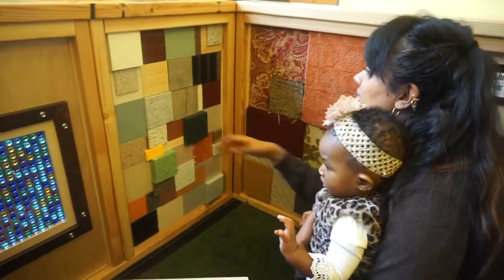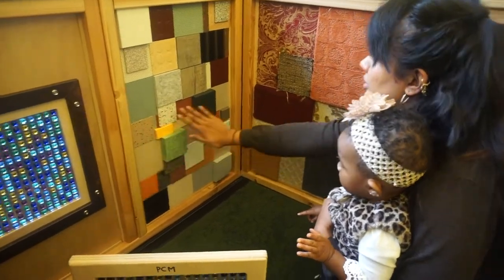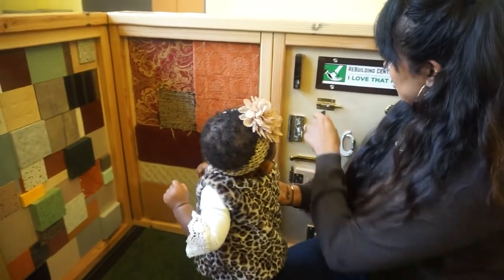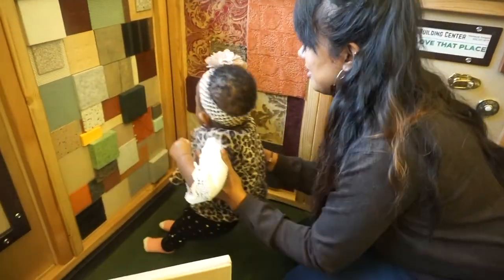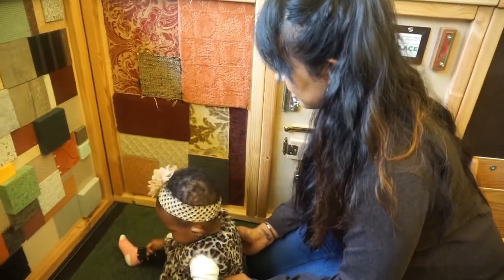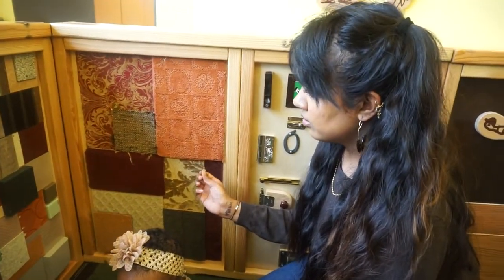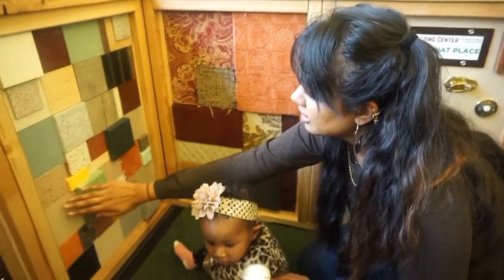So there are tons of different textures here — there's that wall, this wall, there's a carpet wall. So that's really cool. Let's sit down and look around. Why are textures important? They're important for sensory development — it's important to feel and understand what different things feel like and explore.